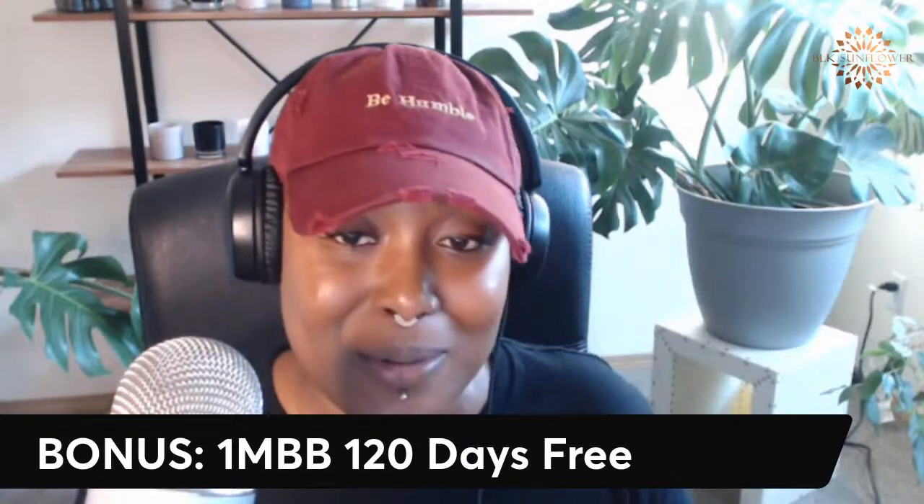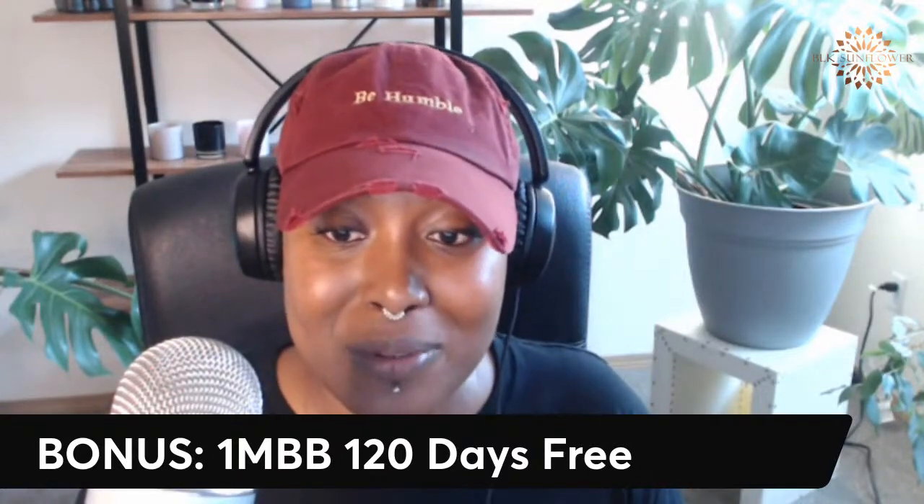I hope this was helpful to everybody. I hope everyone got some quick ideas and tips on how to get their Shopify store set up. If you want to go even deeper into that, you need to come into Black Sunflower Academy.